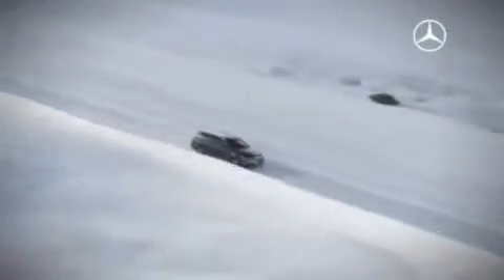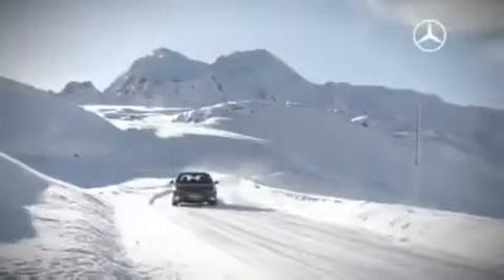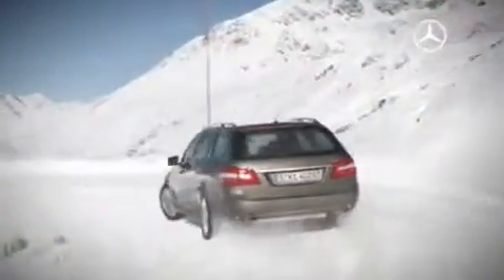The all-wheel system 4MATIC is not only available in the E-Class sedan, it's now also available in the new E-Class Estate. 4MATIC really comes into its own in poor weather conditions because it has a different power distribution from conventional transmissions.